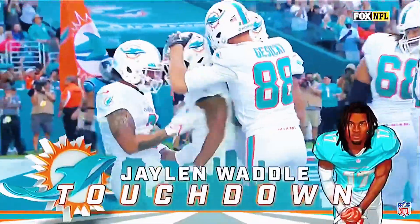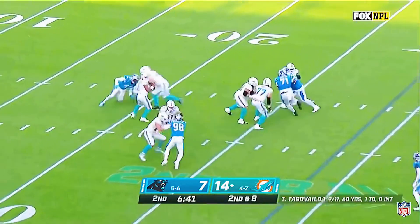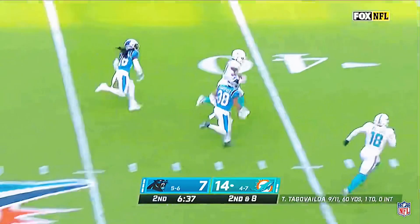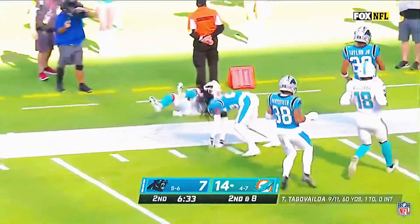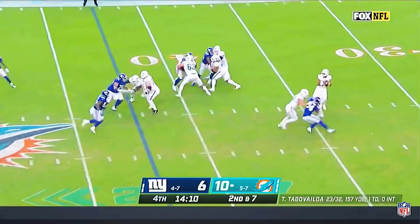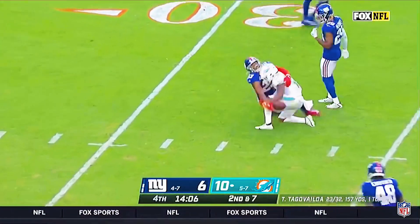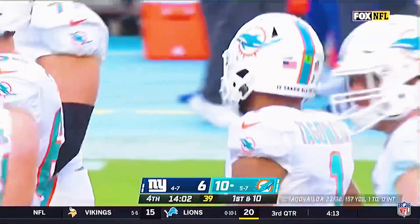What a throw from Tua Tagovailoa, and Waddle held on. I know Dolphin fans want to see him throw down the field more. If he has time, he fires one there — that's right on target to Jalen Waddle, and he is zooming inside the 15 of the Panthers. Can they get on a really good run here at the end of the year? Tua to throw, down the middle — it's Waddle leaping inside the 35 of the Giants. A healthy Tua, getting the ball to Waddle.